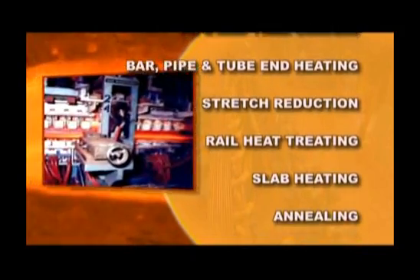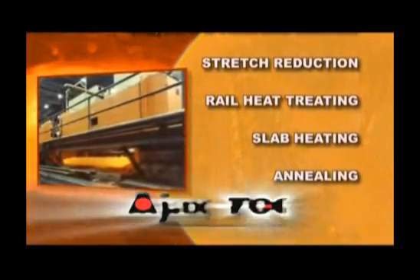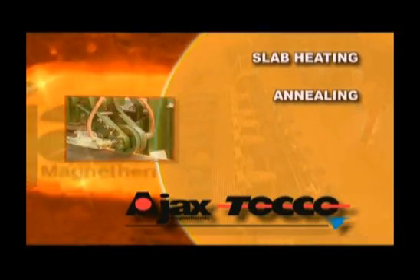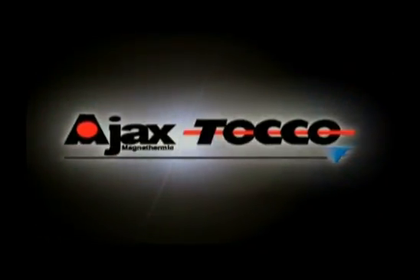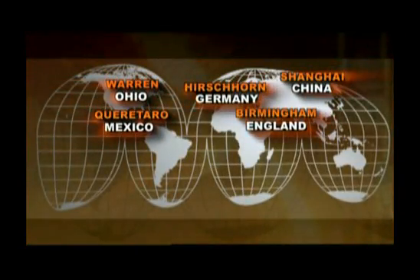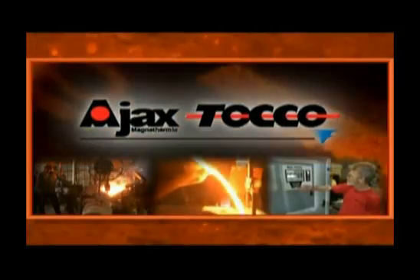All these custom material handling and induction heating systems are brought to you by the Ajax Tocco design and manufacturing team, providing engineered solutions to industries around the world for more than 50 years. Outstanding engineering talent at every level of the company creates, maintains, and constantly improves our exceptional technologies.